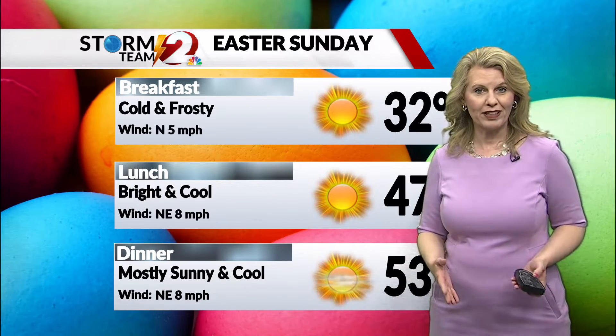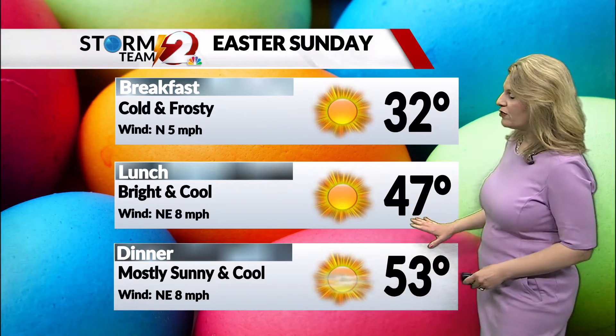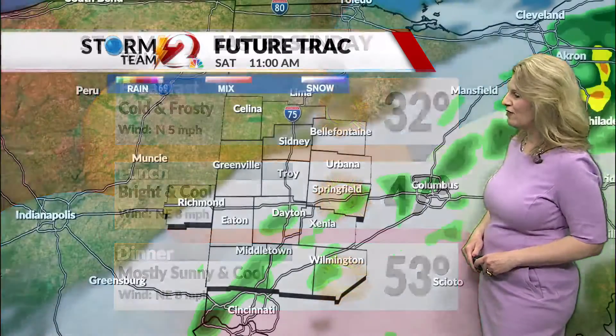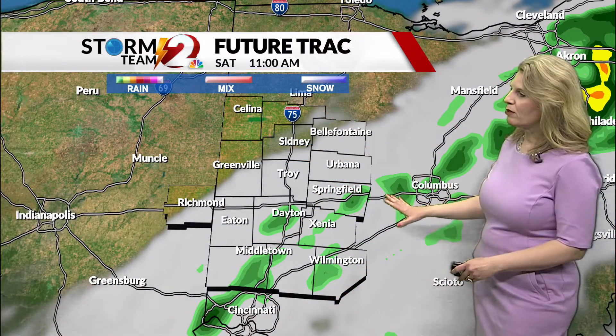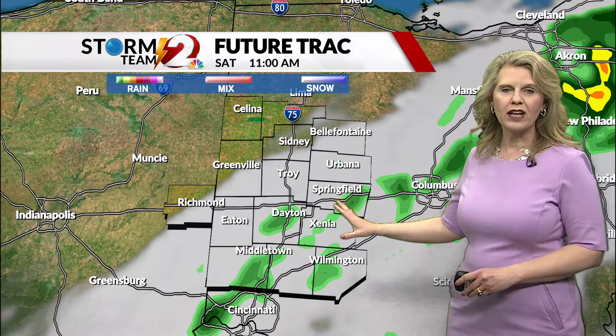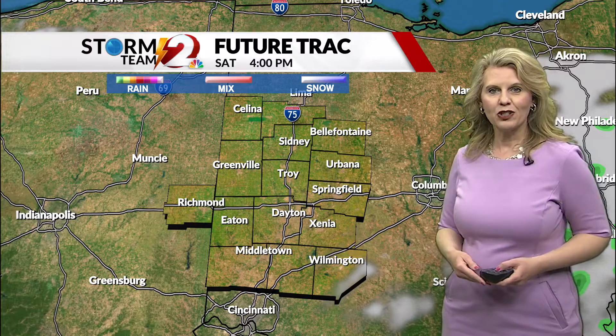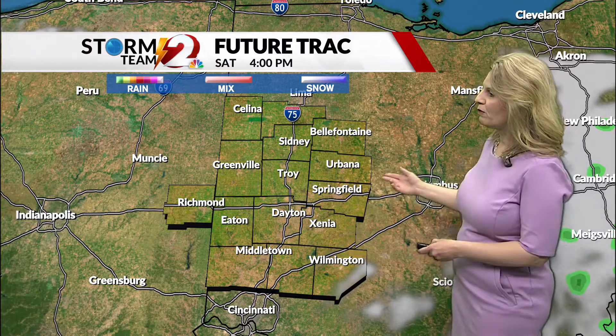For your Easter Sunday we are going to wake up to areas of frost in the morning, but we're going to see plenty of sunshine. It'll be a cool Easter Sunday, but at least it will be dry. Temperatures rising into the low 50s for later on in the afternoon. By 11 o'clock this morning we'll start to see more breaks in those clouds, and then this afternoon we'll start to see a little bit of sunshine across the Miami Valley as high pressure builds into the area.